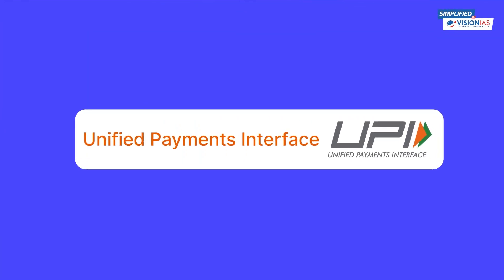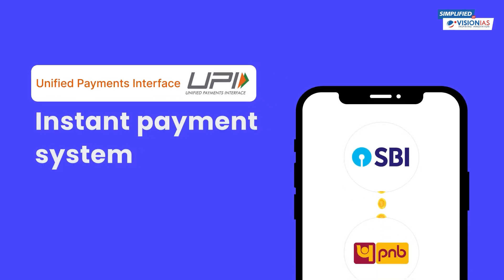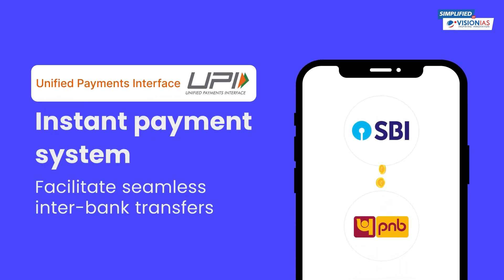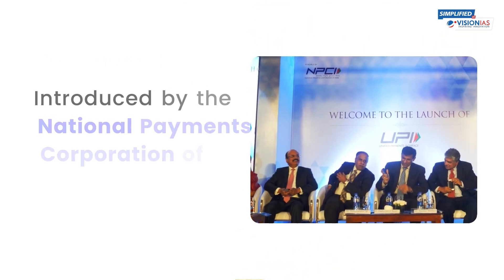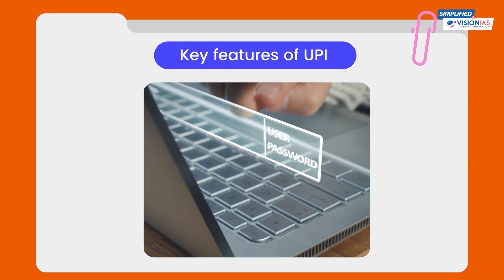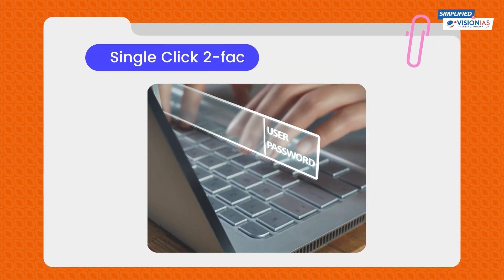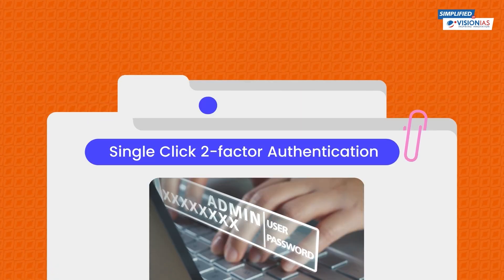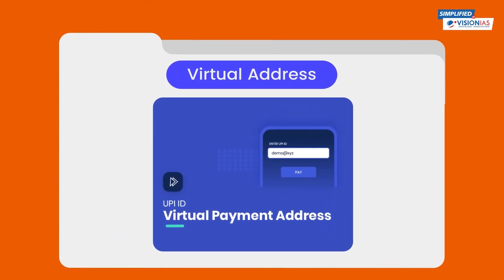UPI, or Unified Payments Interface, is an instant payment system that acts as a bridge and facilitates seamless interbank transfers. It was introduced by the NPCI in 2016. Here are some of the key features of UPI that make it stand out: it allows for single-click two-factor authentication for secure transactions.